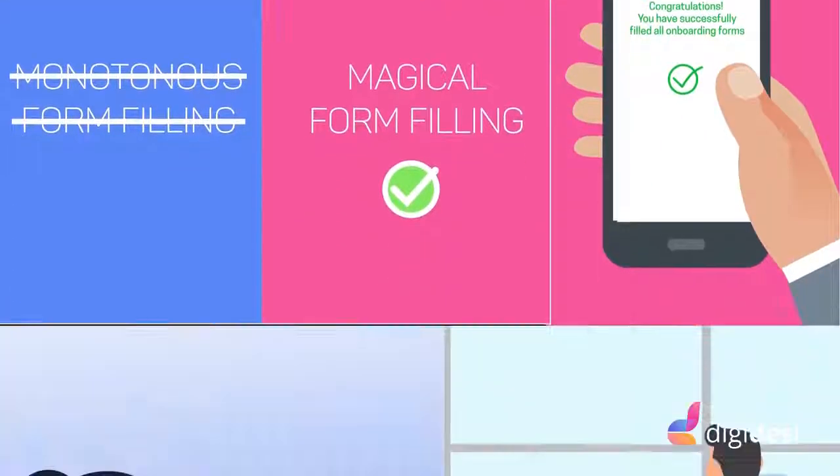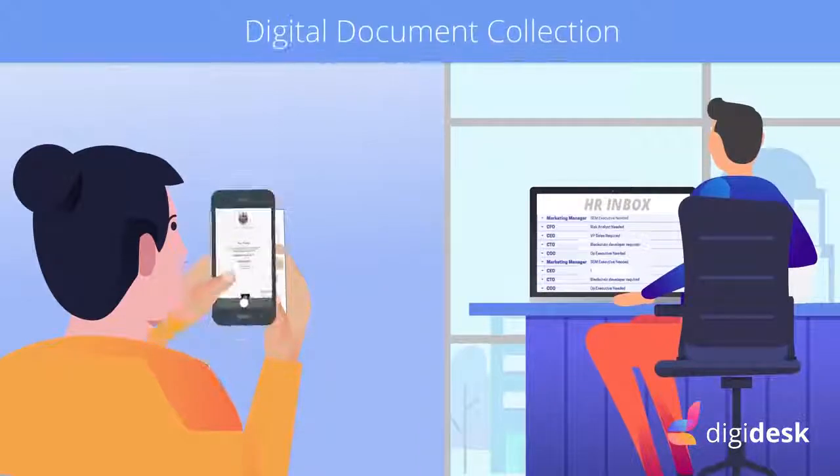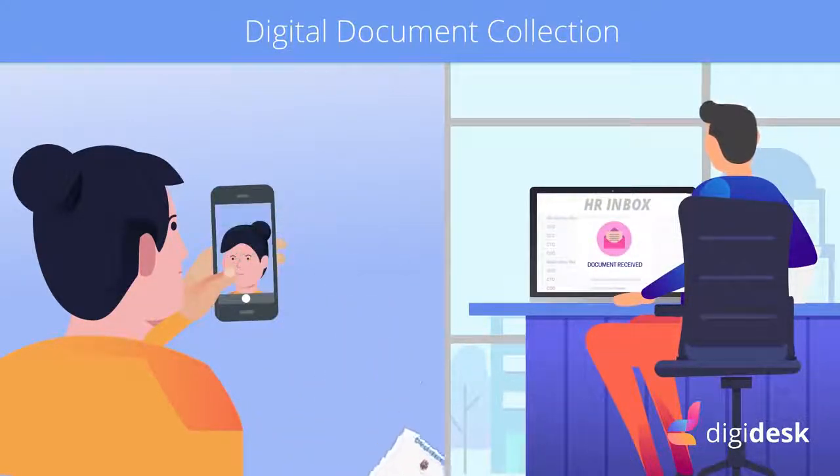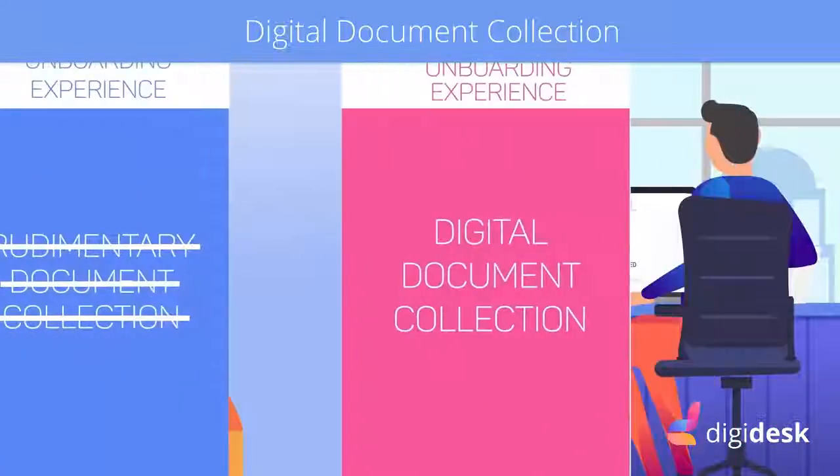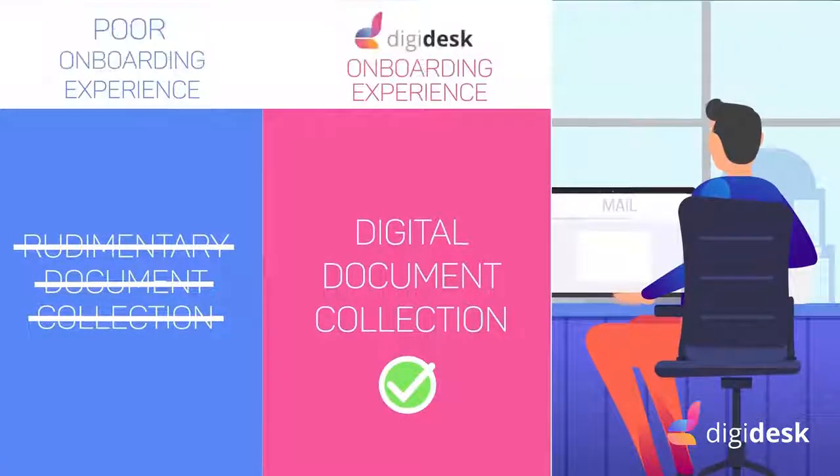We call it magical form filling. With Digidesk, documents, photos and other employee data can be submitted by the employees in real time, which can also be retrieved with just a few clicks at any given point in the future.